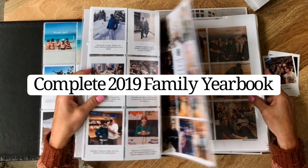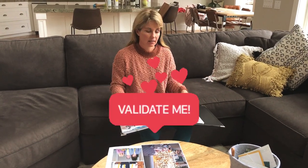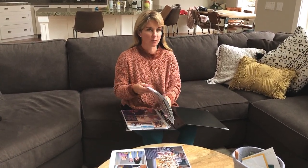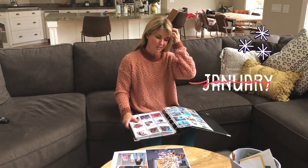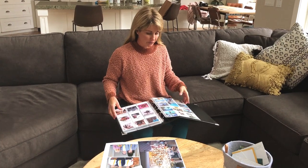Hey guys! I am here to show you my 2019 album, Complete Done. I did a little snippet on my Instagram stories and you guys wanted to see more, so here we are. I think it's still January — like January 47th or something. January is the longest month ever, so it's a perfect time to get all your photos together and finish up your album for the year.